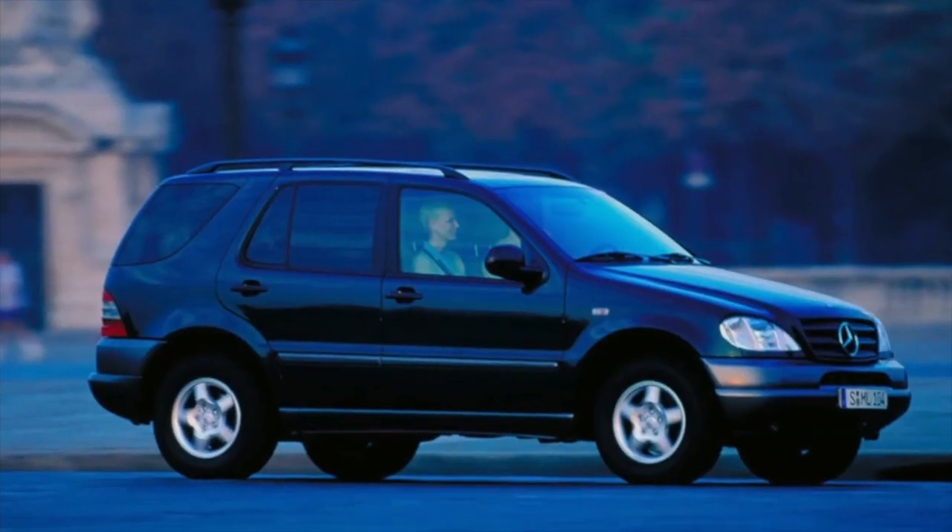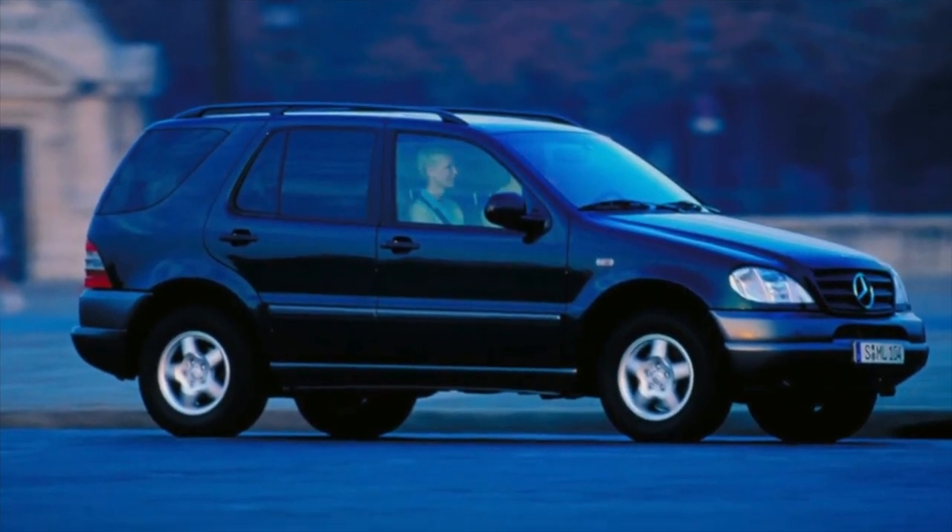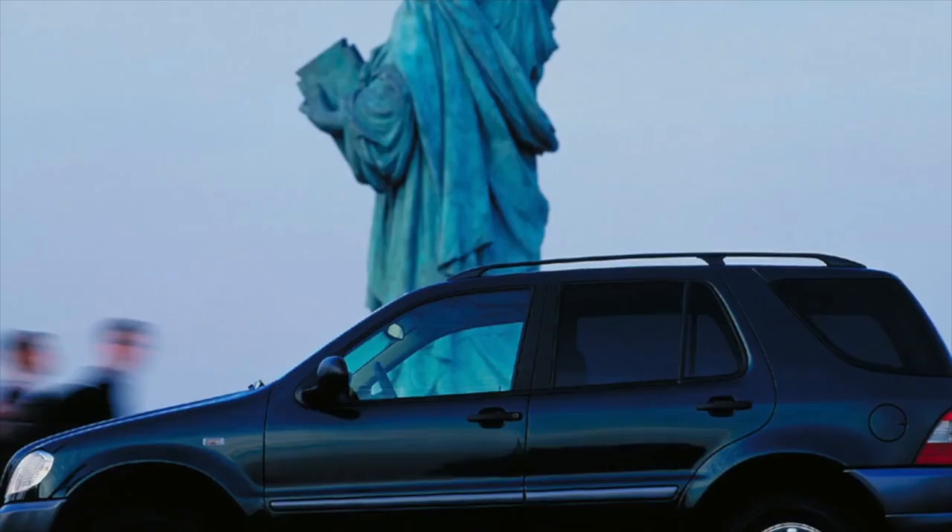On this, information about the problems of the Mercedes-Benz M-Class W163 is exhausted. If you know more or disagree with what you heard, I am waiting for you in the comments.